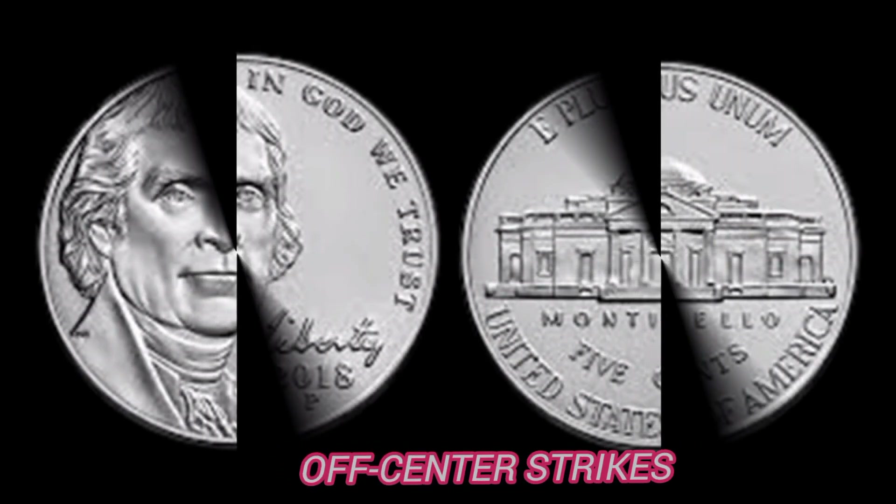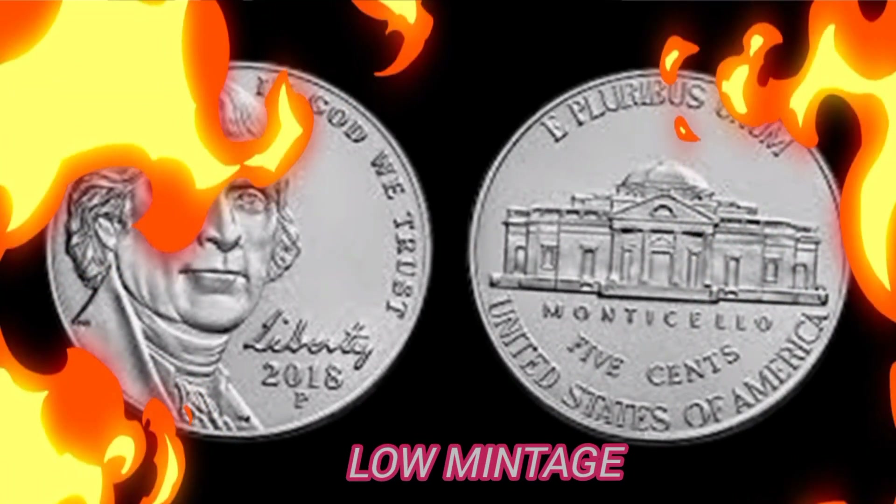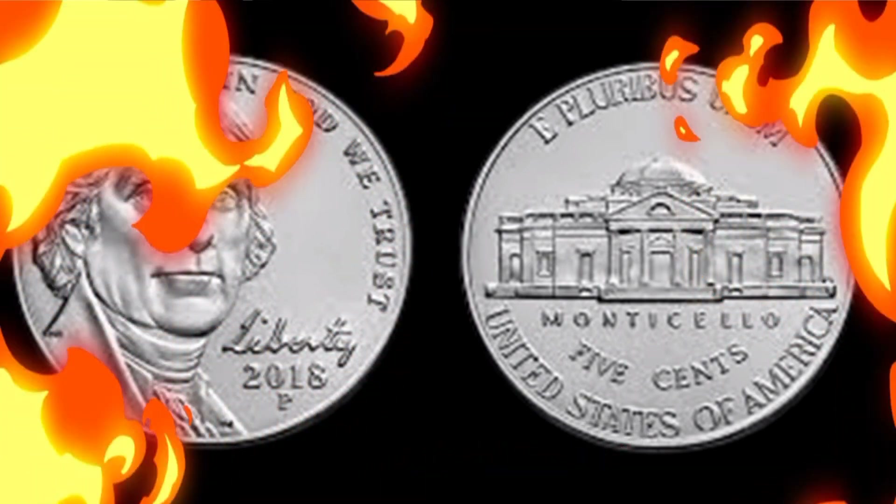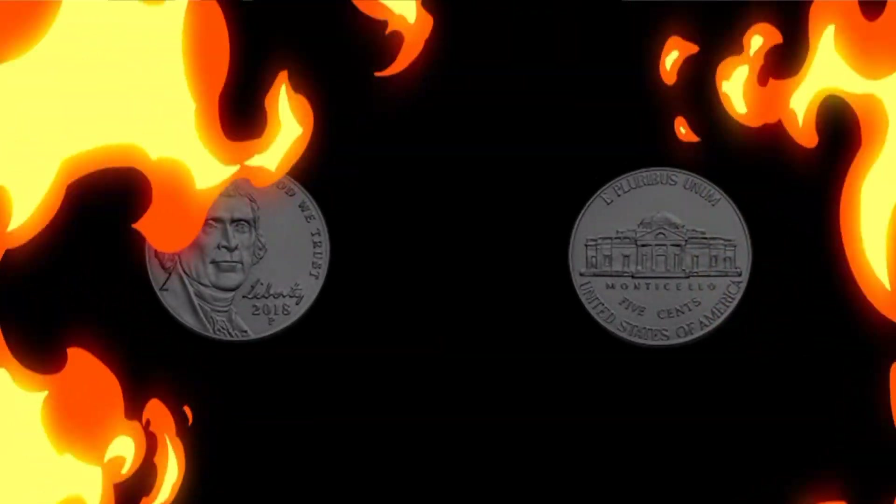Second, off-center strikes: coins struck off-center, where the design is not properly aligned, can fetch a premium due to their uniqueness. Third, low mintage: keep an eye out for coins with low mintages — the lower the mintage, the higher the demand and, consequently, the value.